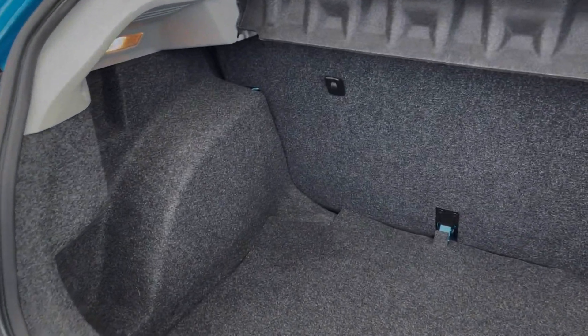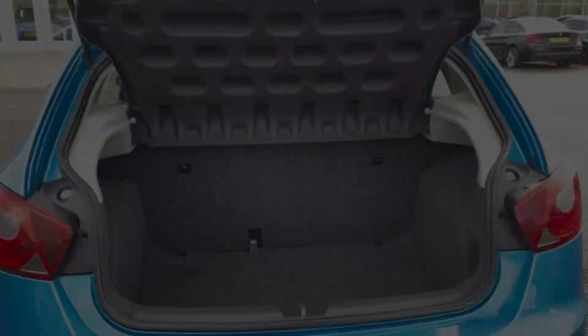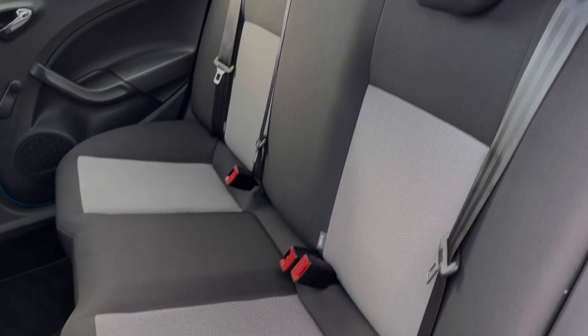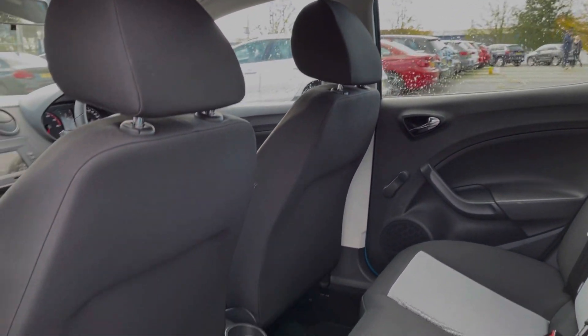Moving into the boot space here, you can see the Ibiza offers a really good amount of room. You can also fold that rear bench down if needed. Into the rear seats, they're finished in full cloth upholstery and you've got isofix points available on the outer two seats there.